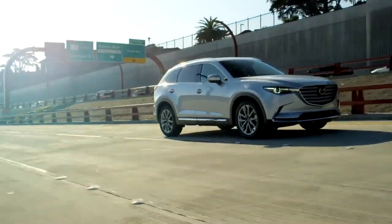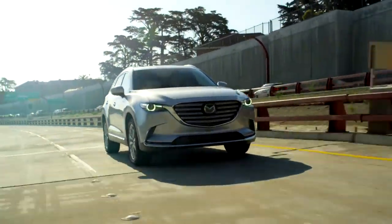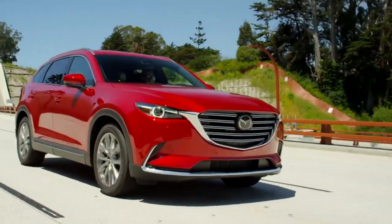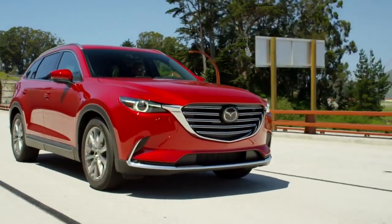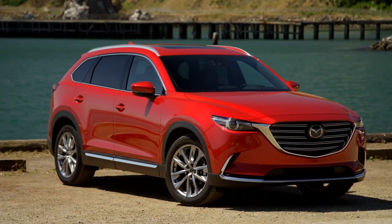In addition to the interior, safety is a priority when driving the CX-9. The vehicle was awarded Top Safety Pick by the Insurance Institute for Highway Safety, thanks to the available smart brake support and adaptive front lighting system. Safety and comfort — you get it all with the Mazda CX-9.